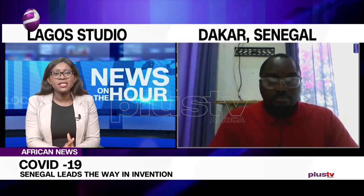Let's look at the figures coming from Senegal. As it stands, there are 823 confirmed cases, with 296 recovered cases and about nine deaths. What can other countries, including world powers like the US and the UK, learn from this West African country?